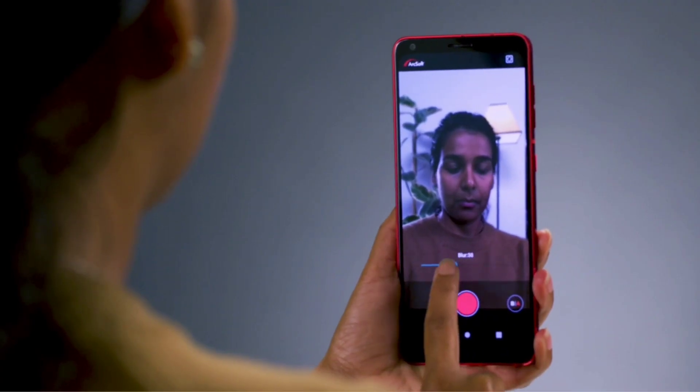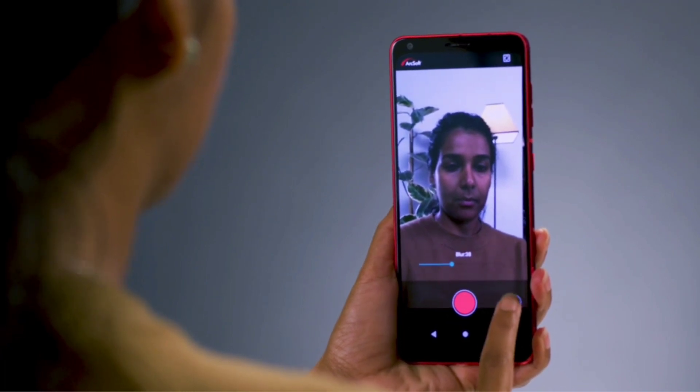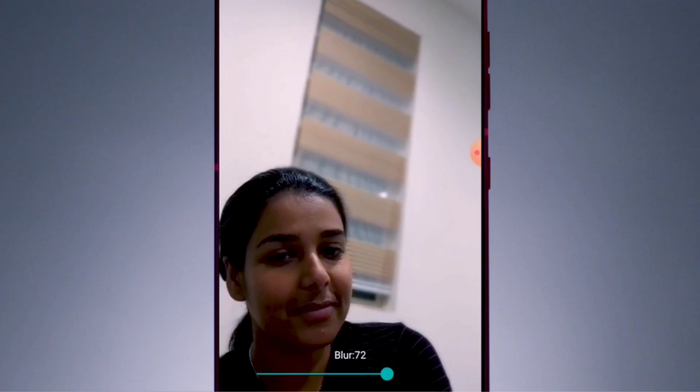And here, we can soften the background for video and still images using ArcSoft's AI Single Cam Video Bokeh Advanced Portrait Engine.